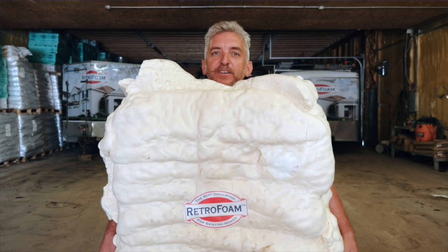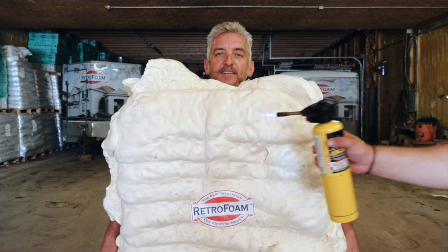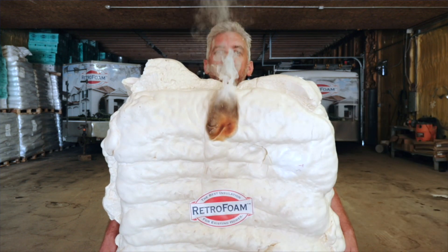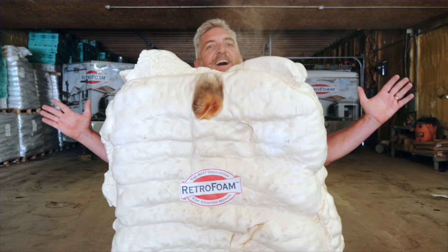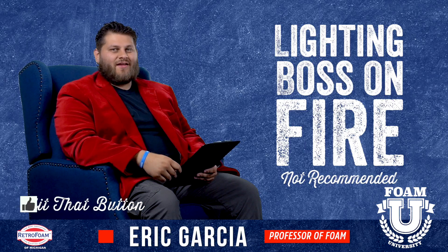Foam insulation is far safer for your home and your loved ones than fiberglass. If you've ever thought about lighting your boss on fire, make sure you throw us a like for that video.